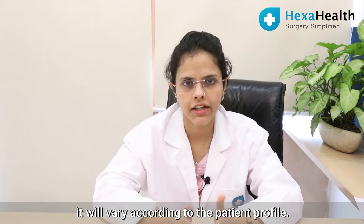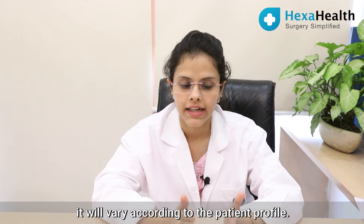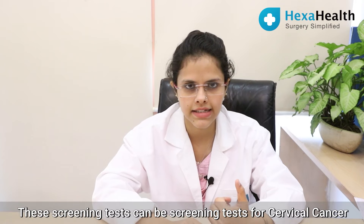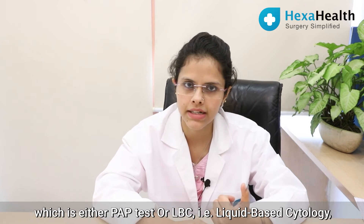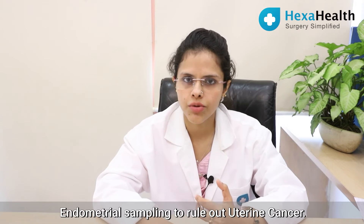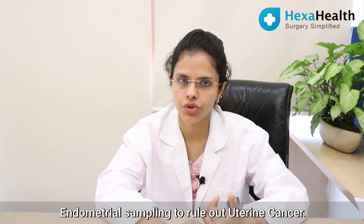Some screening tests may be required and will vary according to the patient profile. These can include screening for cervical cancer, which is either a pap test or LBC (liquid-based cytology), as well as endometrial sampling to rule out uterine cancer.